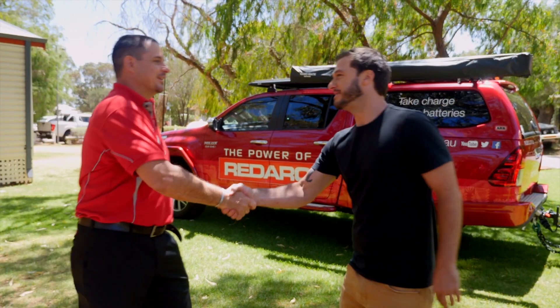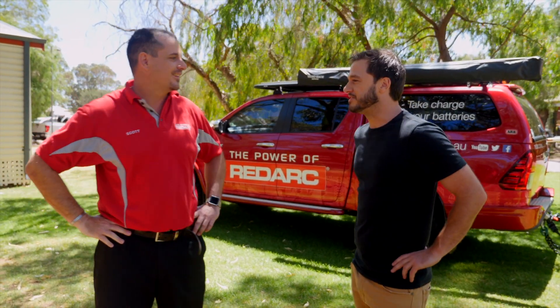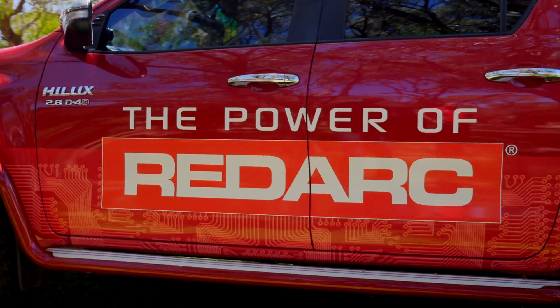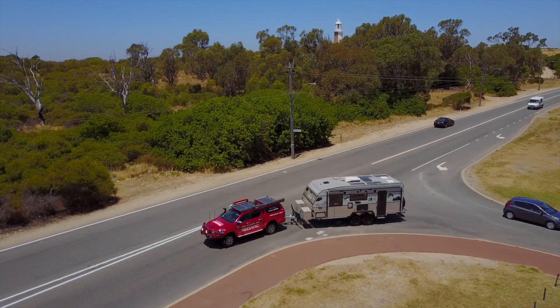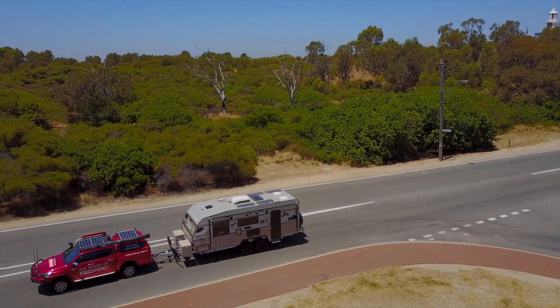Today I'm meeting Scott Montgomery from Redarc. Redarc are an Australian company manufacturing electrical components for cars, trucks and caravans. But today he wants to show me something which he says is going to change the future of caravans.